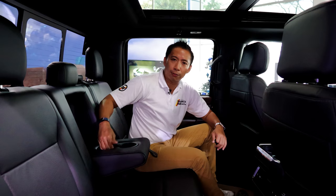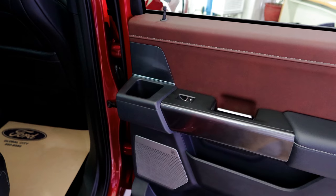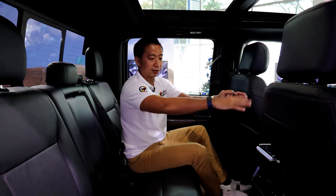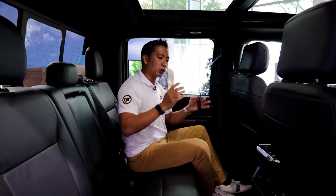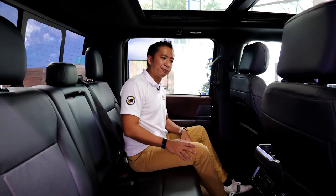This thing has a center armrest with two cup holders, the door cards also have a pair of cup holders, and we also have cup holders on the center console. So we've got six cup holders for the backseat passengers — because it won't be called a Ford if it doesn't have that many cup holders.